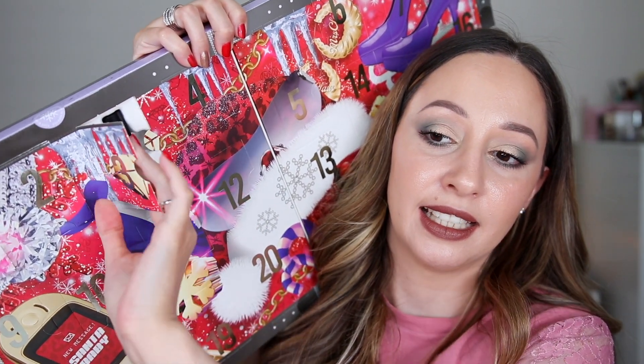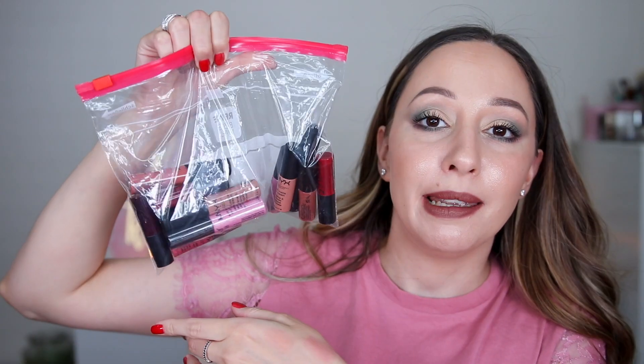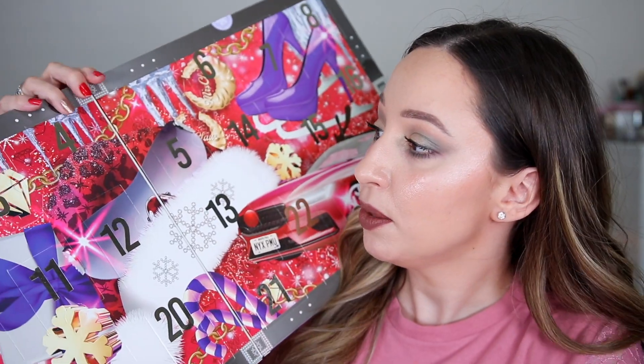Day number three — I'm hoping for a face product. I'm having a deja vu moment from last year's unboxing. This is the soft matte lip cream in the shade Rome. I have all my soft matte lip creams here to check if I have this color and swatch it for you. Found it. The color is very very creamy and has very nice opacity. I'm swatching over some Catrice products from the Catrice DIY Advent Calendar, which I unboxed before this video.